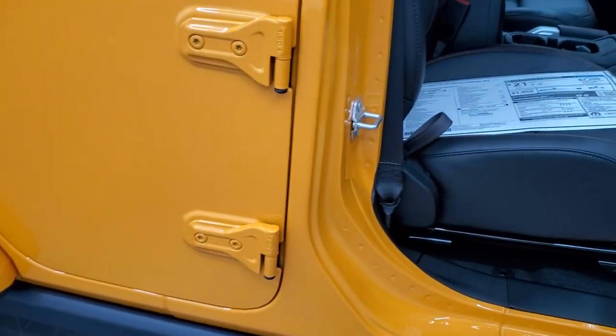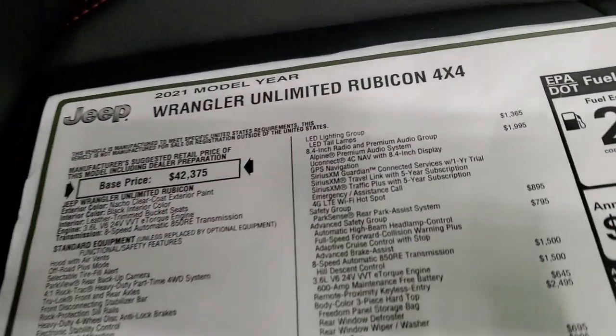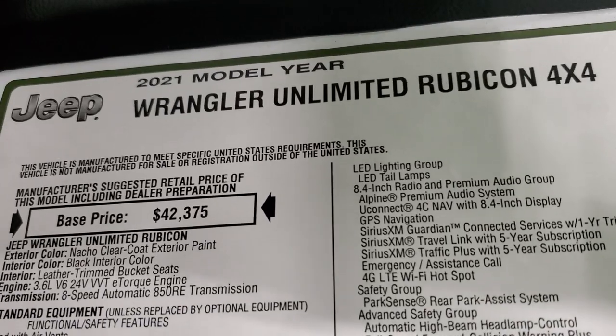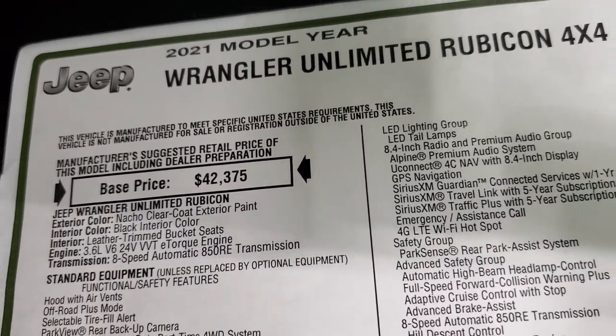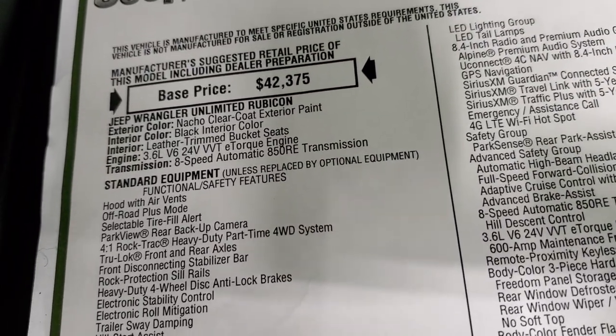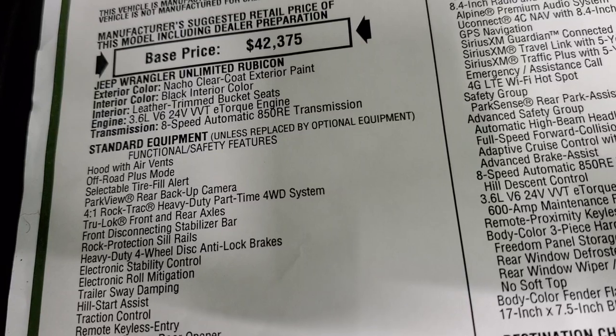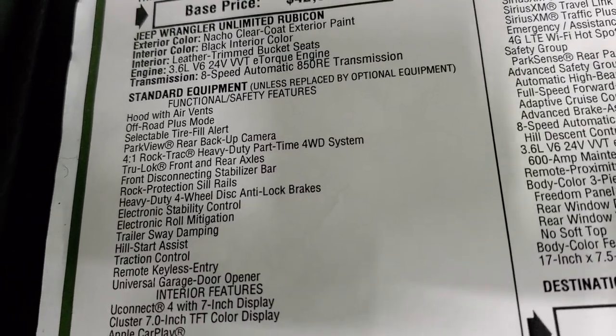This one has the enter-and-go system. We'll take a look at the original window sticker here. The 2021 Wrangler Unlimited Rubicon has the 3.6 liter Pentastar with e-torque assist and the 8-speed automatic transmission. Everything on the left there is standard features.